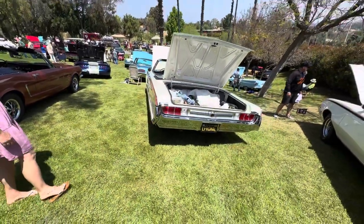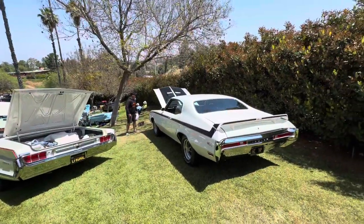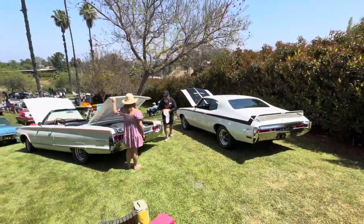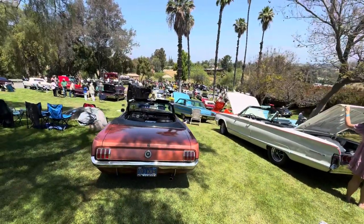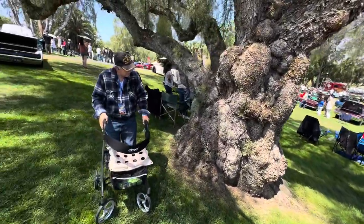There's a beautiful Chrysler 300 — what year is it? '65. Gorgeous. And then a nice little GX, early 70s or late 60s, and a '65 Mustang. Love this tree. Thank you for your service, sir.